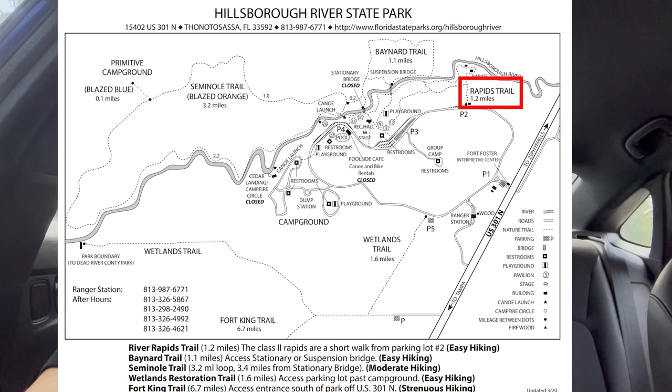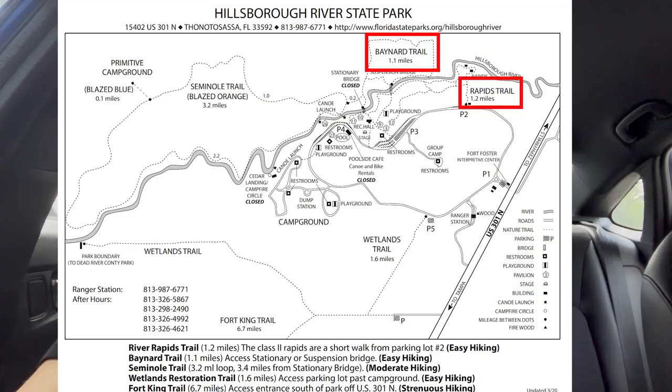So we're going to do Rapids Trail, which is 1.2 miles, and then Baynard's Trail, which is 1.1 miles and has a suspension bridge. We'll go ahead and show you guys that.